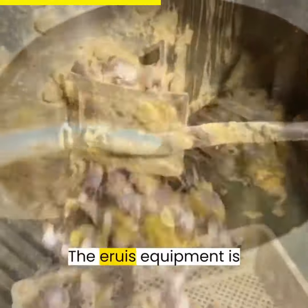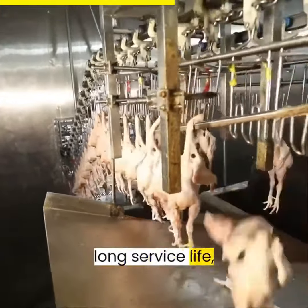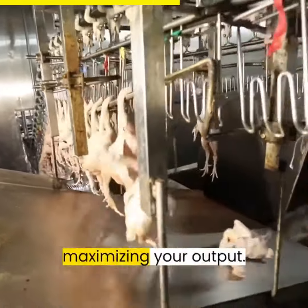But that's not all. The Aroos equipment is built to last. With advanced waterproof and noise reduction design, the bearings ensure a long service life, minimizing downtime and maximizing your output.